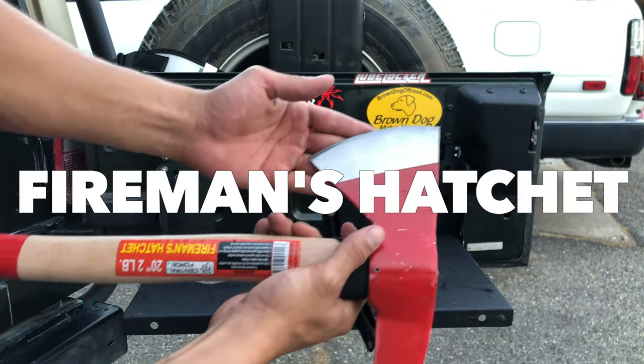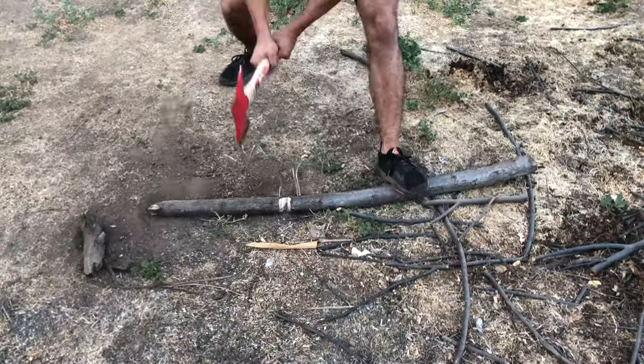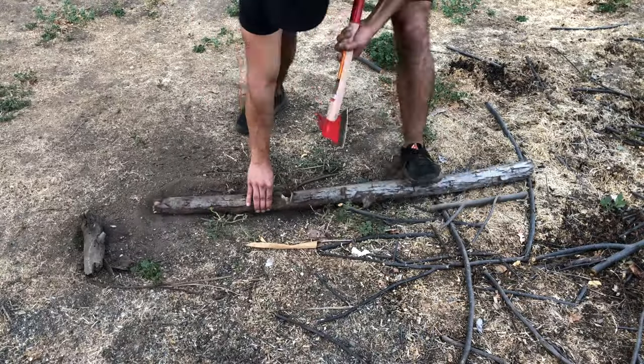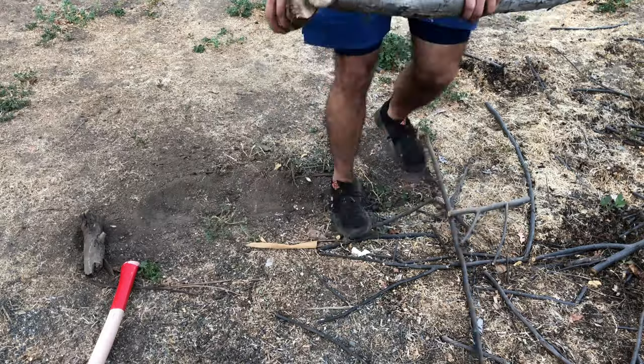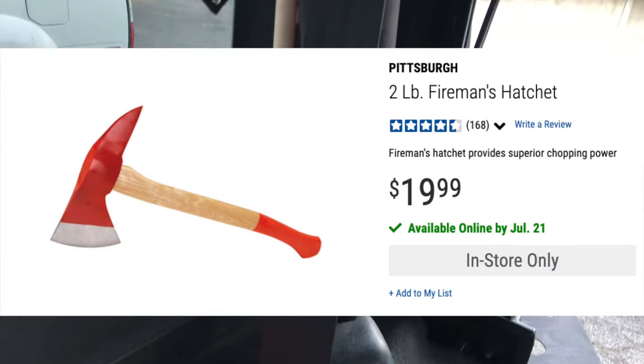Number five, the fireman's axe. It looks super cool. I haven't had the chance to personally use it yet in an off-road situation, but it feels sturdy and I have no doubt that this thing will hold up in an emergency. I also like having the peace of mind that it's in the back of my Jeep at all times.